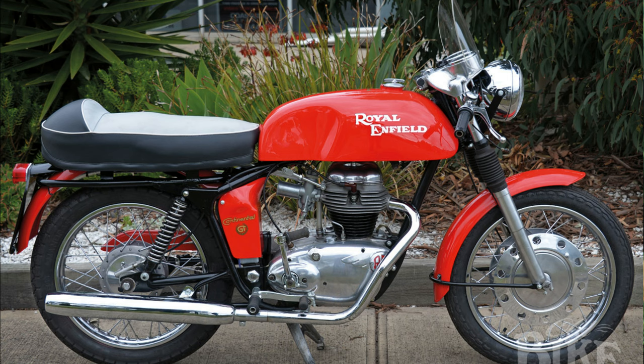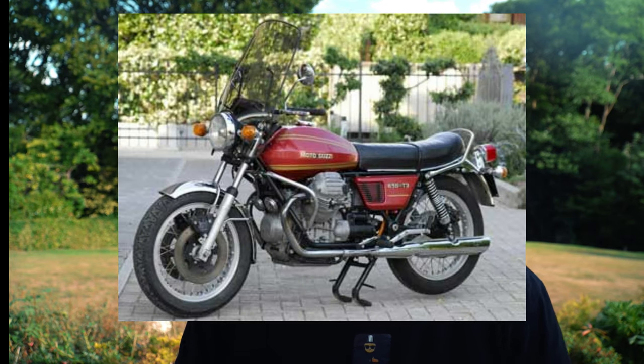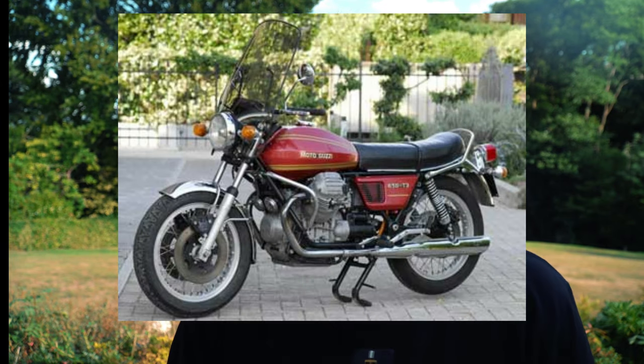These are modern classics. You could link them back to their predecessors — with the Royal Enfield there was the Continental 250, which was quite a cult bike of the 60s, I think it was the quickest British 250, and the 650 we're taking out today is a nod to that. The V7 850 harks back to the T3 Moto Guzzis from the 70s, which are bikes we love — a few of us have actually owned T3s in various forms over the years.